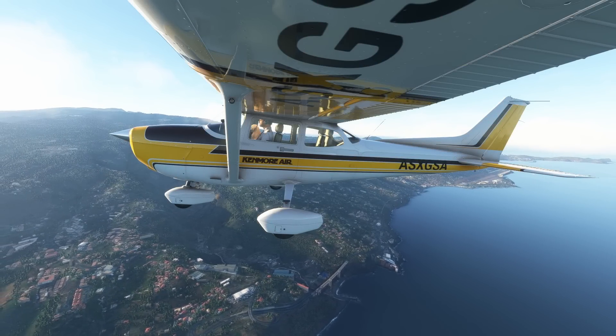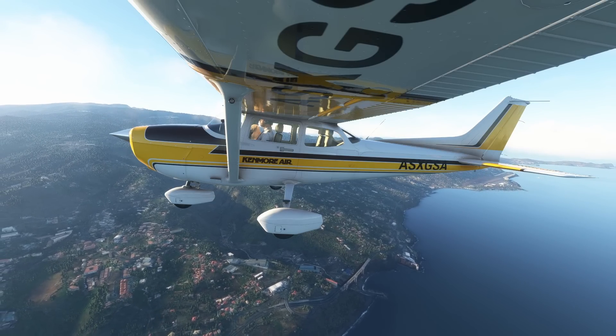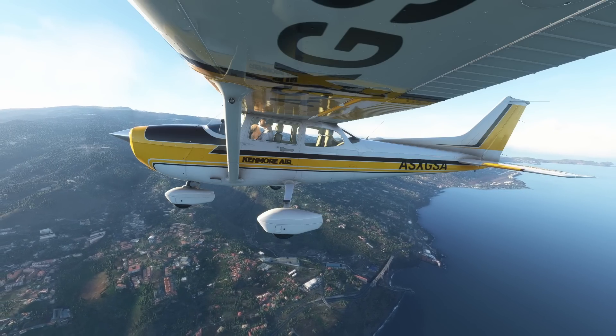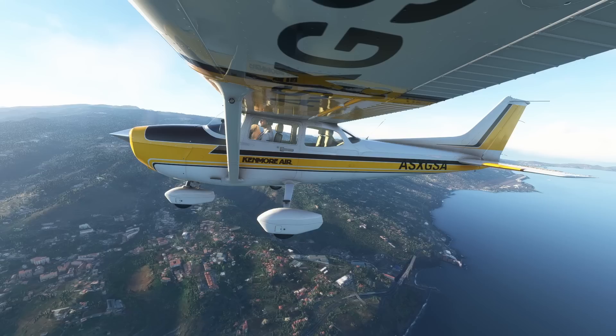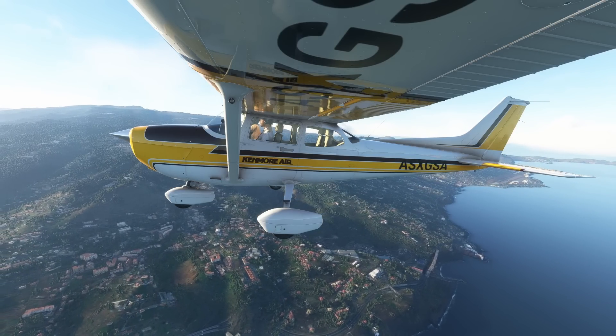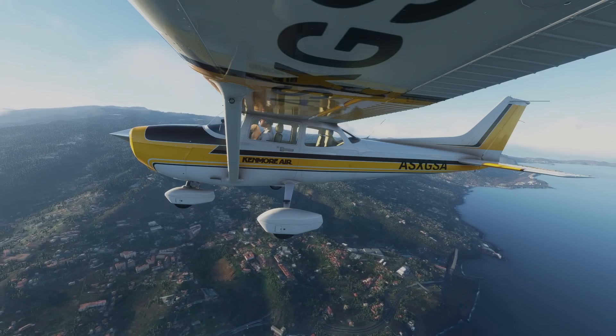So what is the stall? Simply put, a stall is just a reduction in the lift experienced by the aircraft. It occurs when the angle of attack of your wings is increased too much — you reach that critical angle of attack and you just don't generate any more lift, so you fall down.